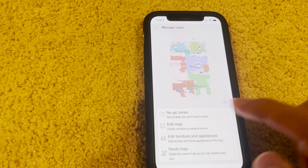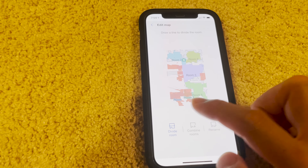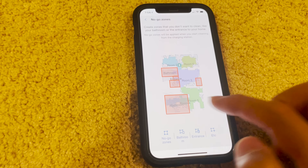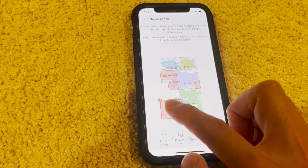What I actually did was edit the map — you can divide the rooms, you can rename the rooms, and you can actually set boundaries. I had no-go zones that I placed, and you can resize them and move them around just like that.